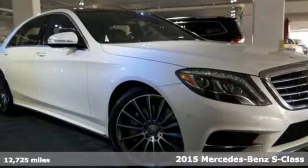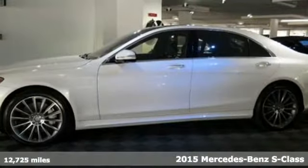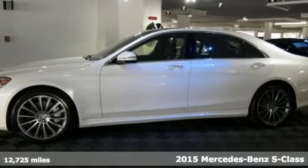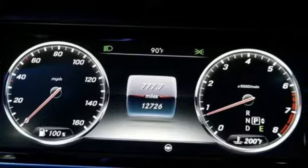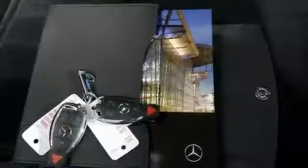Here's a 2015 Mercedes-Benz S550. This S550 is powered by a 4.7-liter bi-turbo V8 engine mated to a 7-speed automatic transmission with shift paddles.